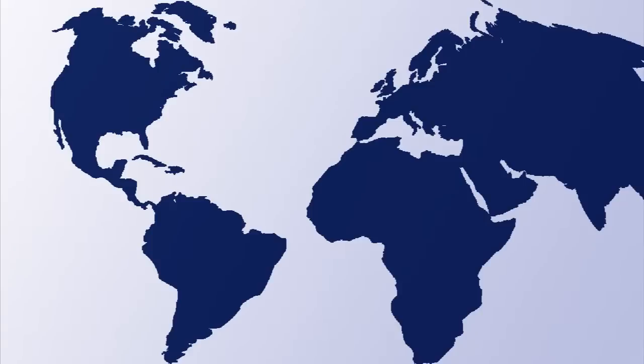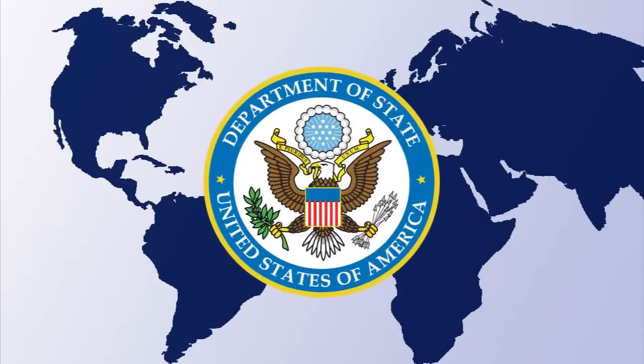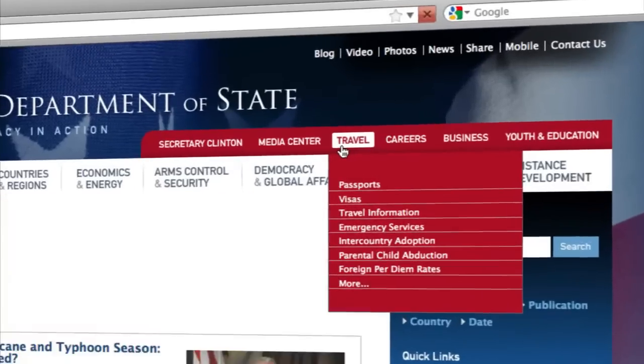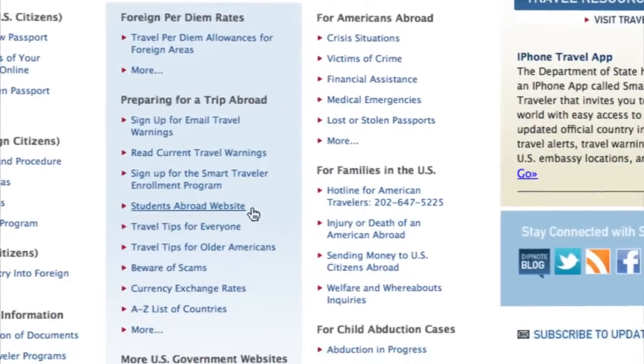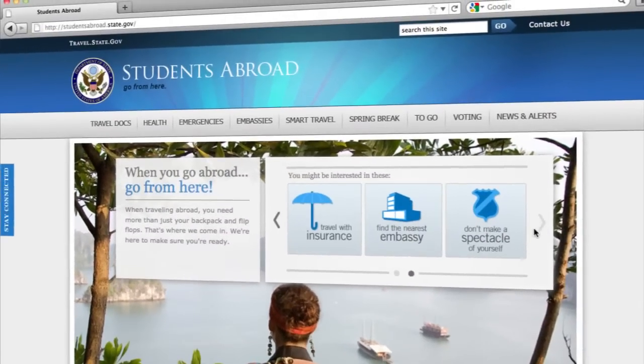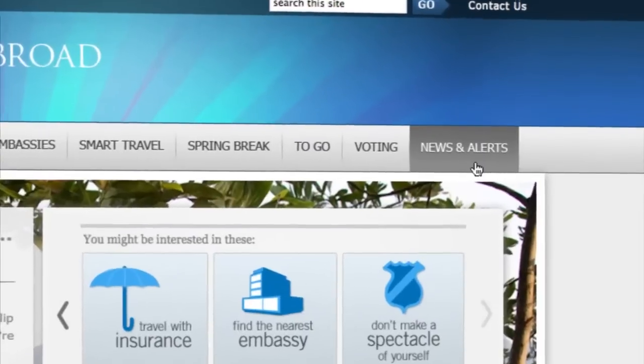The safety of our students is a top priority. Before departure, all students should register with the U.S. State Department online as a U.S. citizen traveling abroad. When you register, the State Department and the local U.S. Embassy can disseminate important information to you in the event of an emergency.